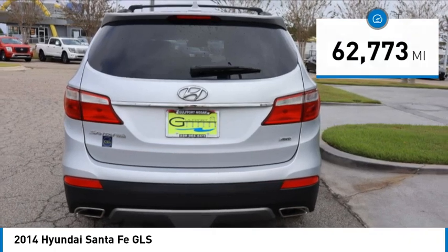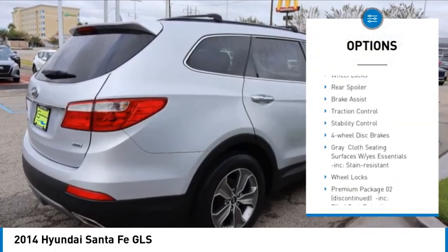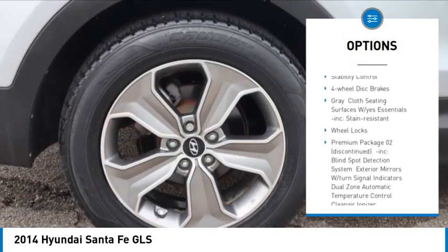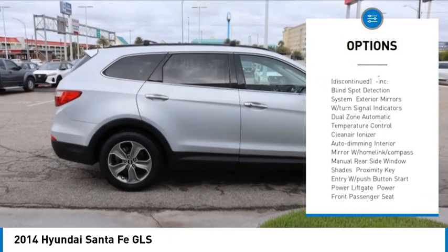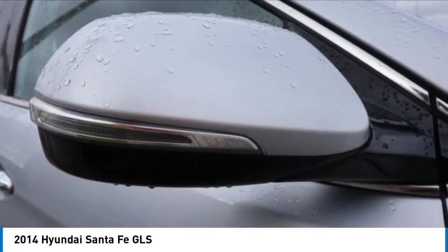Here are some of this vehicle's great options: tire pressure monitor, heated mirrors, all-wheel drive, aluminum wheels, wheel locks, rear spoiler, brake assist, traction control, stability control, four-wheel disc brakes.